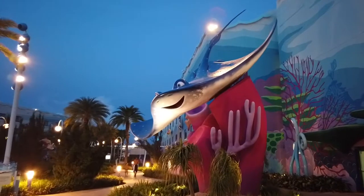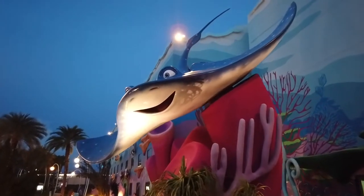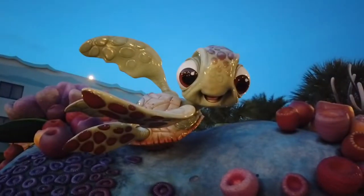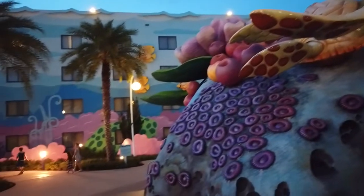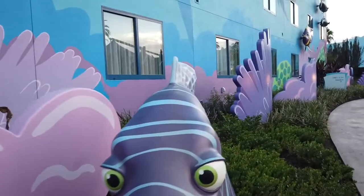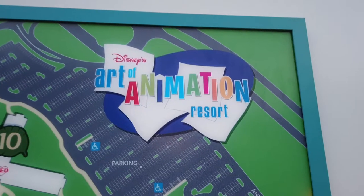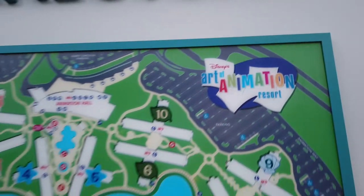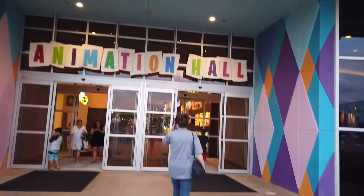Everywhere around this resort you're going to find these incredible huge sculptures that are the famous characters from the movie. Not only are the exteriors of these hotels decorated with these incredible sculptures, but you can find some pretty neat artwork within the hotel lobby itself. As you can see from the diagram, the Art of Animation Resort is extremely big, and because of its size we're probably not going to be able to show you all of it in this particular video.